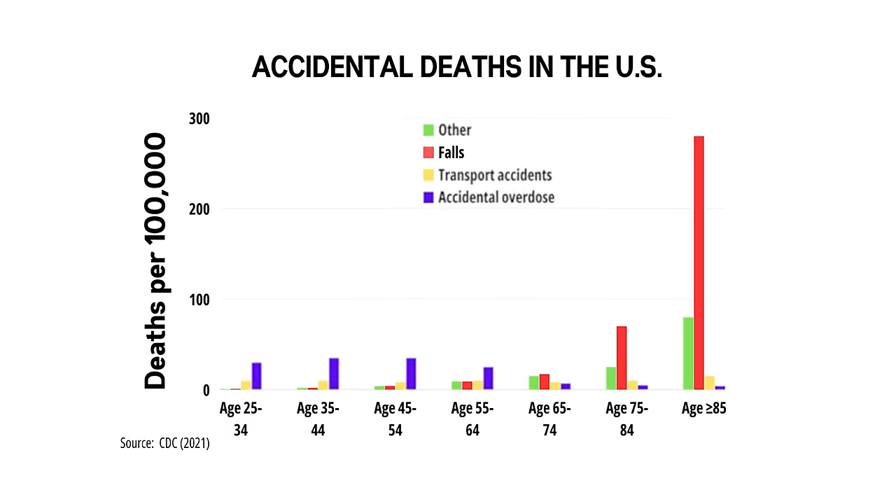Bone density is one of those things most people don't think about, but it can literally save your life when you're old. Low bone density is a major risk factor for death from falls and hip fractures. Falls are the leading cause of accidental deaths in the US among people already age of 75.